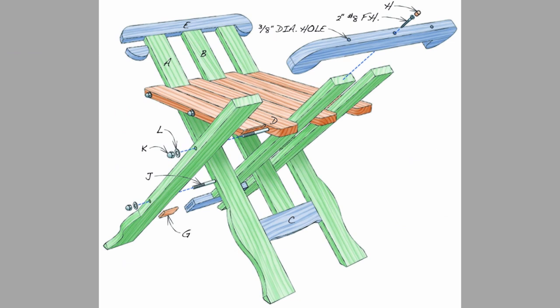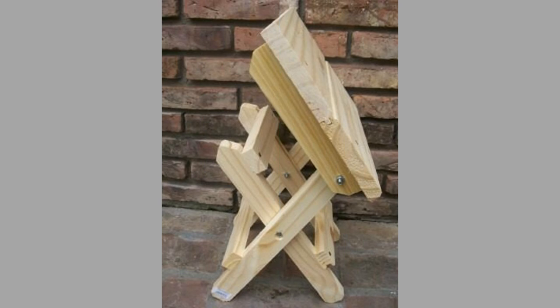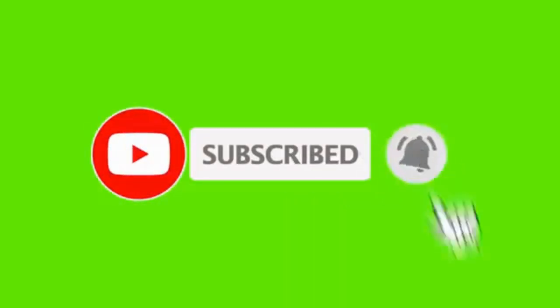Please consider subscribing to our channel if you haven't already. And finally, thank you for watching until the end. We look forward to seeing you in our next video. Until then, stay safe and stay blessed.